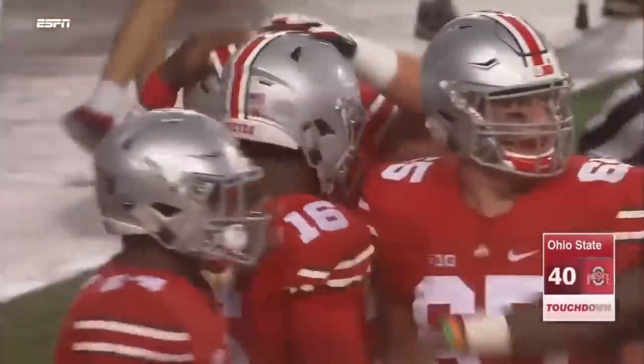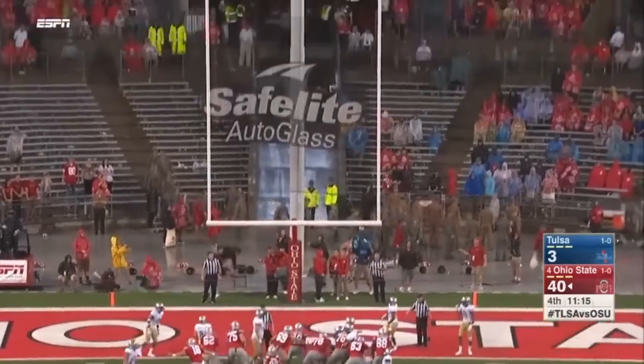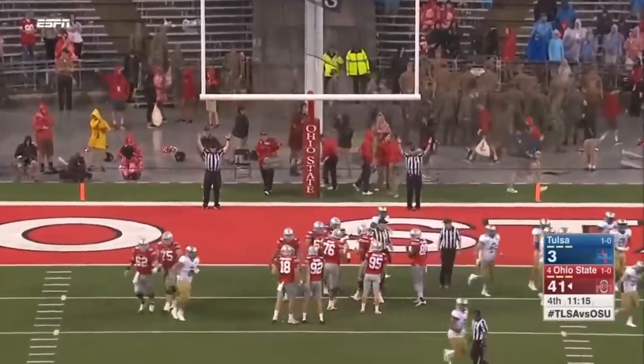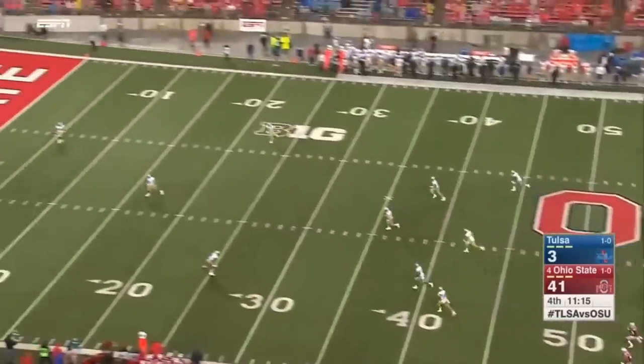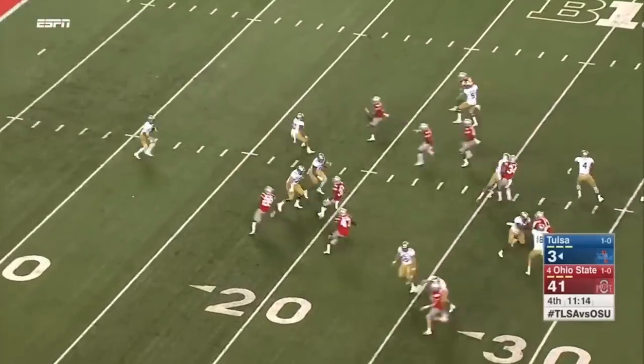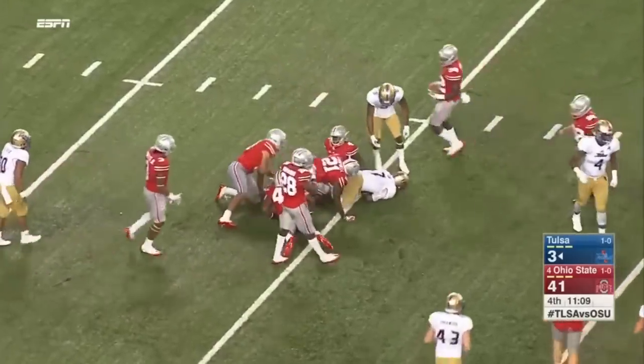His ninth overall touchdown this season. Do you think he's the second-best quarterback in college football? Powered by the lightning delay earlier. Here's Bishop Louie on the return for Tulsa — in deep trouble, brought down to the 15-yard line.